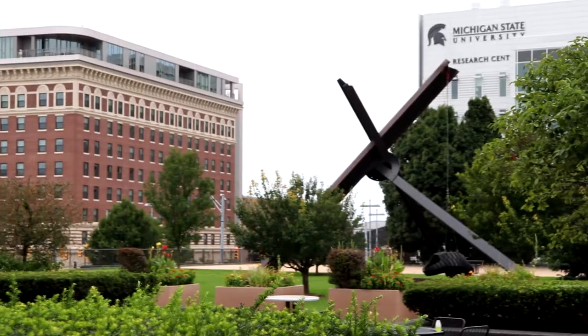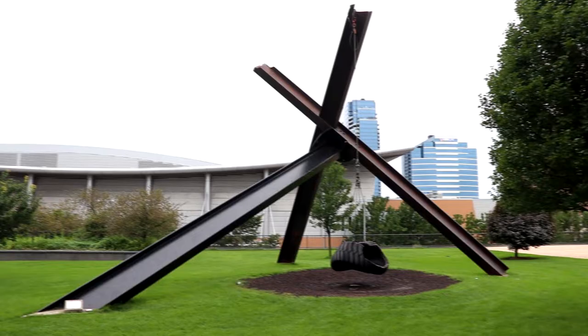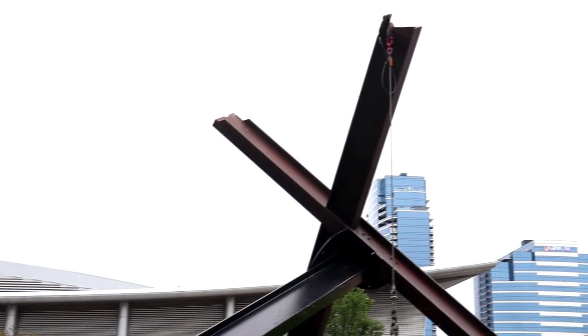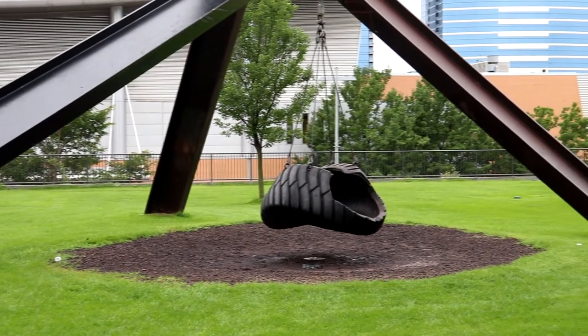Over to the northwest of La Grande Vitesse, there's another cool monument. This is called Motu, which was designed in 1977 by Mark di Suvero. Its name is derived from the motto of Grand Rapids — "Motu Viget" — which is Latin for "because of motion, it thrives." What's really cool about this monument is that it has a little tire swing too.